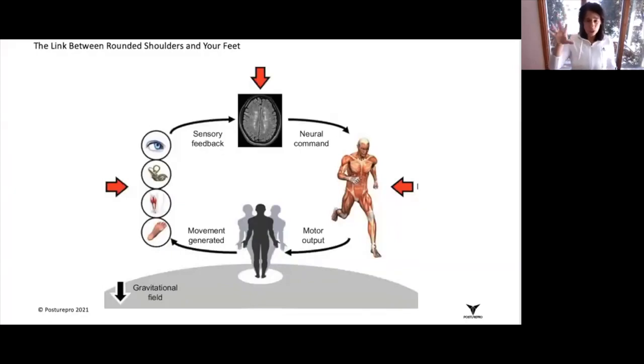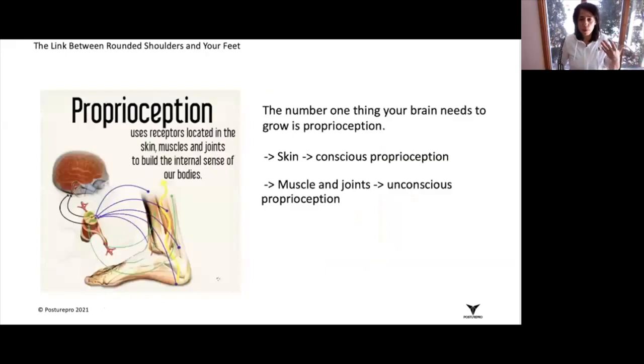The number one thing to grow your brain is proprioception. Proprioception simply means that your brain needs to feel where your body is in space. When we're talking about the foot,